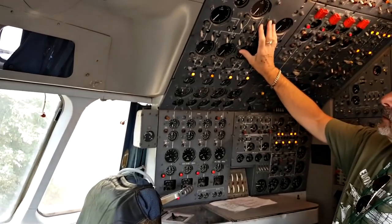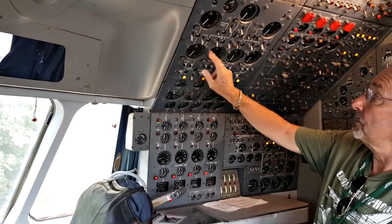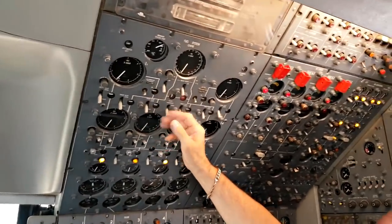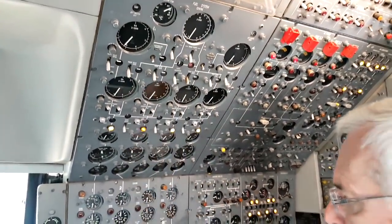This is the fuel panel. Centre tank, three in the left wing, three in the right wing. Cross feeds are here with switches for pumps and valves. You feed down to the four engines.